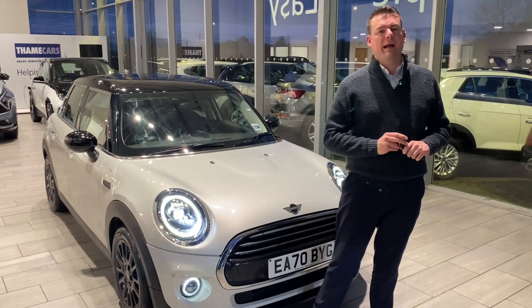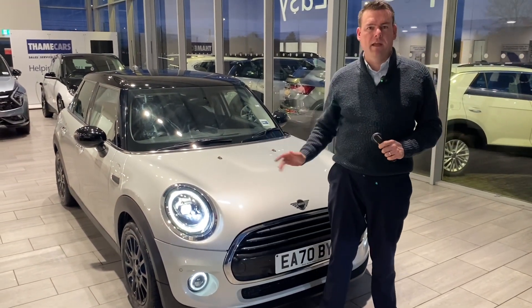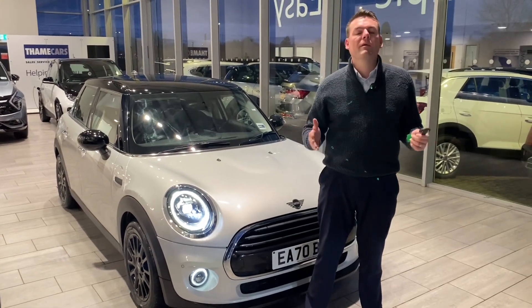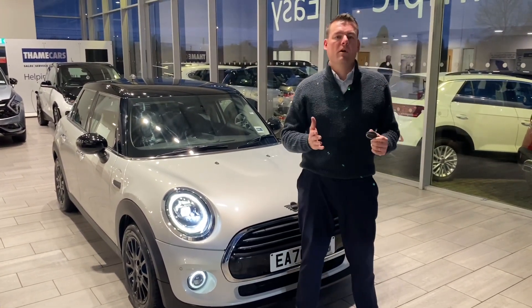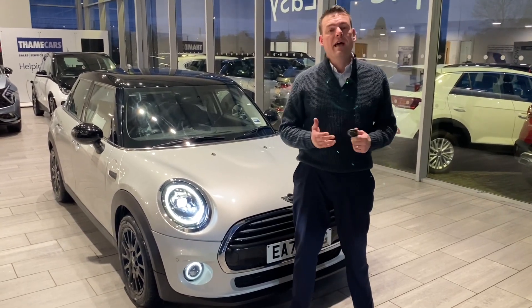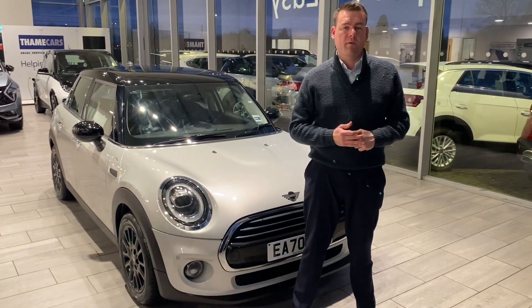Good afternoon and welcome back to Thame Cars. We have a stunning Mini Cooper Classic to show you — we're really excited about this one. We're five-star rated on Trustpilot, highly rated on Auto Trader too, and we are your used car dealership of the year for 2023.